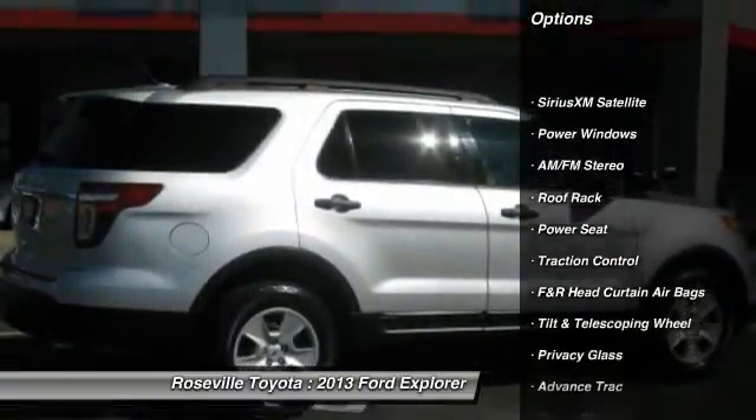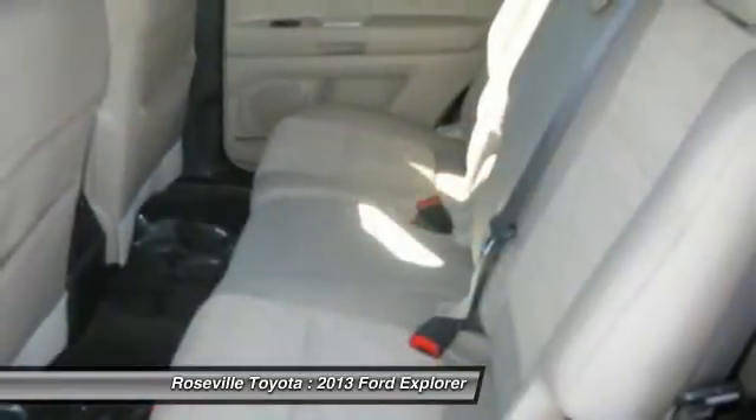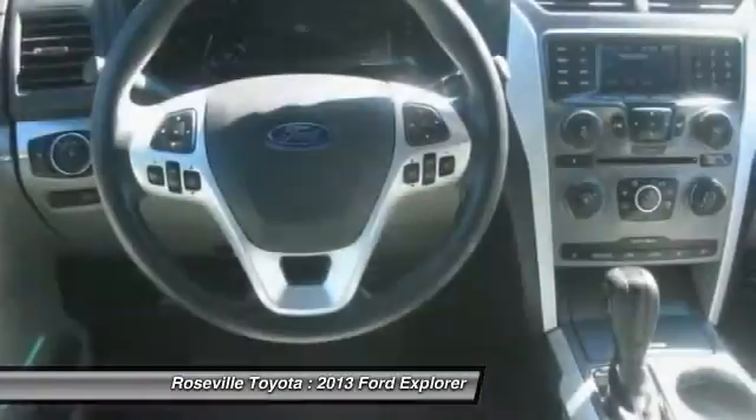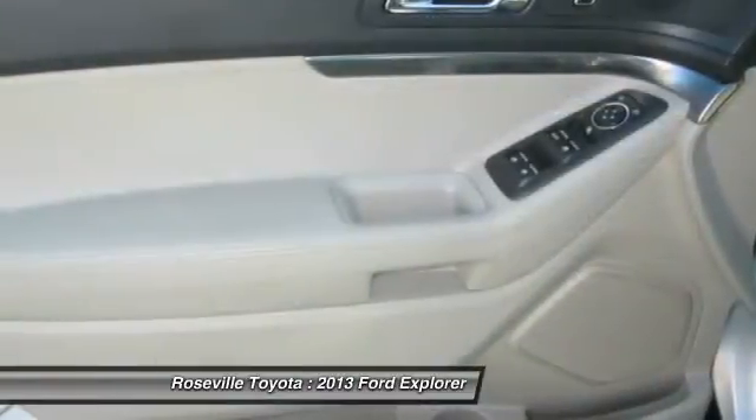AM FM stereo radio, power windows, and MP3 playback stereo. This vehicle offers reliability and good looks at a great price. So come in and take a test drive today.